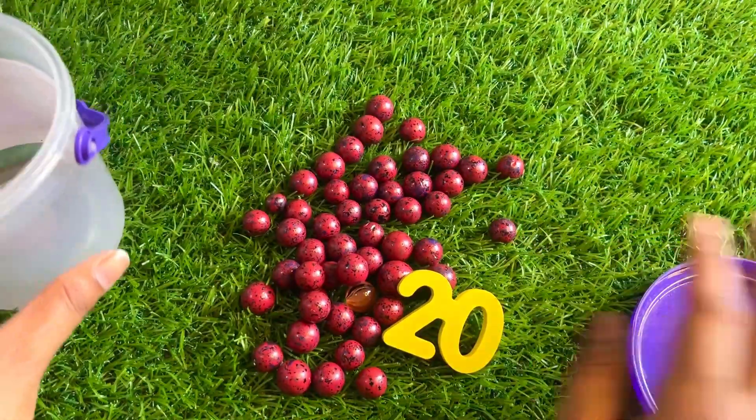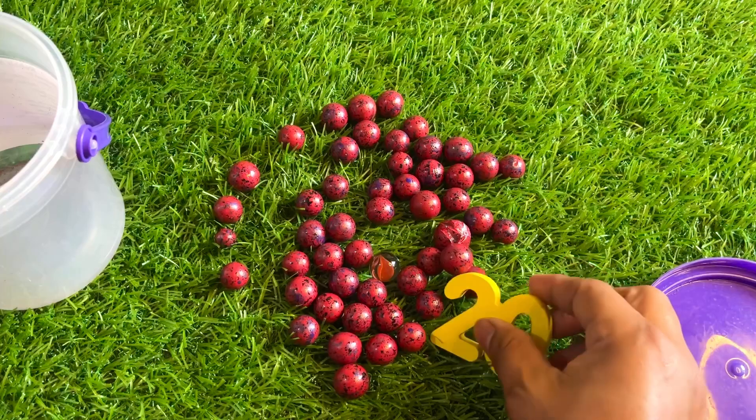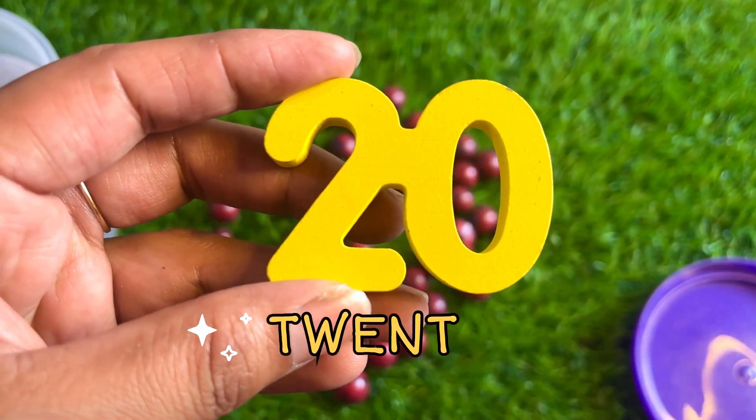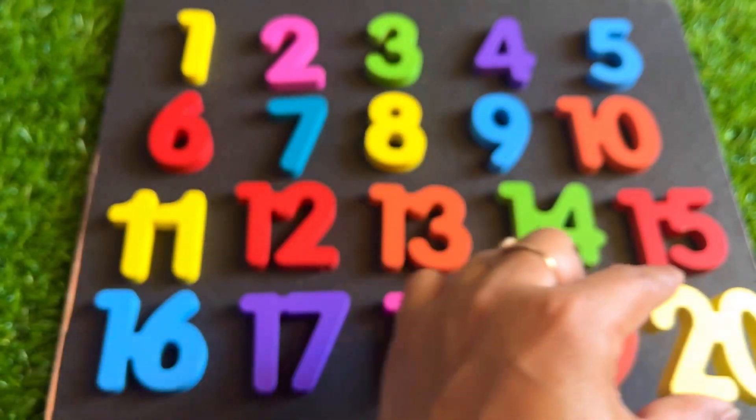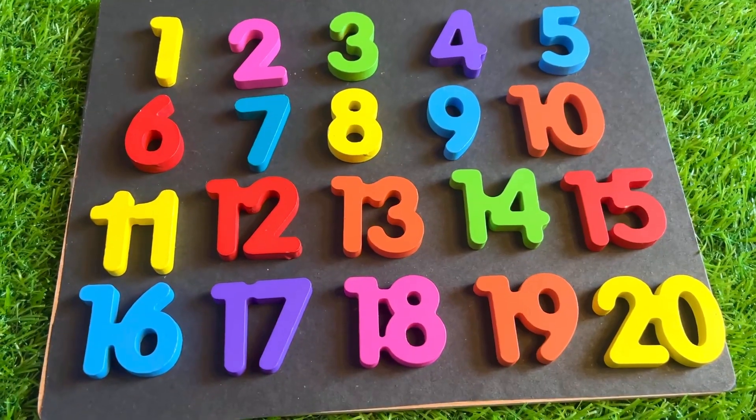Let's see — some red balls, and we got number twenty! Two, zero, twenty. Last is twenty — let's place it here.